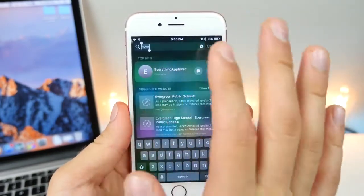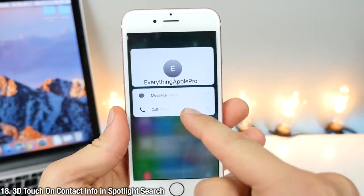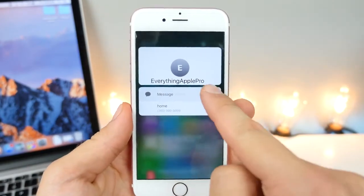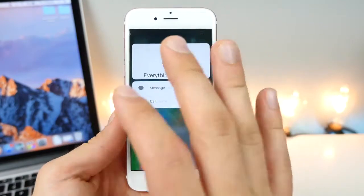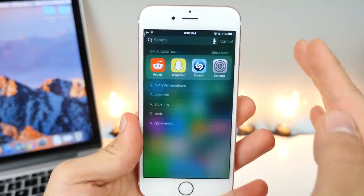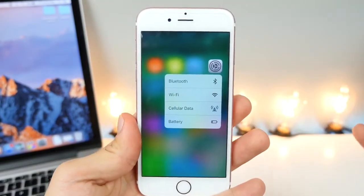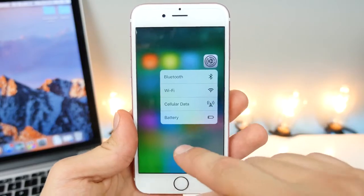Viewing contacts in Spotlight search isn't anything new, but now you can go ahead and 3D touch on that contact and get quick options for messaging, cellular, or FaceTime audio — basically the works. Not only that, but from within Siri Spotlight search, suggestions can now be 3D touched, so any icon that has 3D touch toggles on the home screen can be activated here.